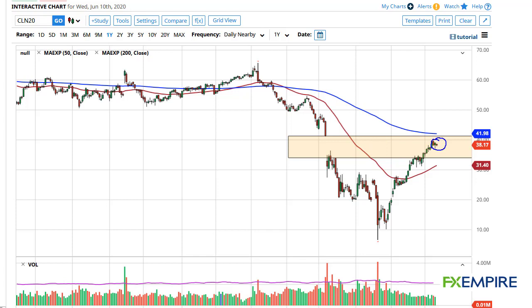We still have this gap to fill. Quite often that $41 level will get filled eventually — or I should say the top of the gap, which is $41. The $42 level is just above, and it features the 200-day EMA, so I think that's about as far as we can go anyway.